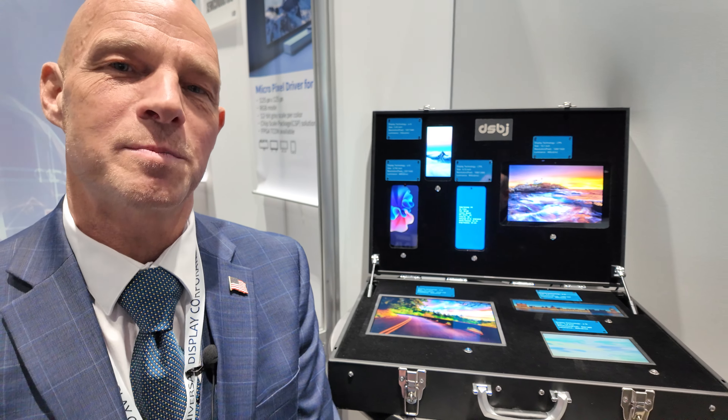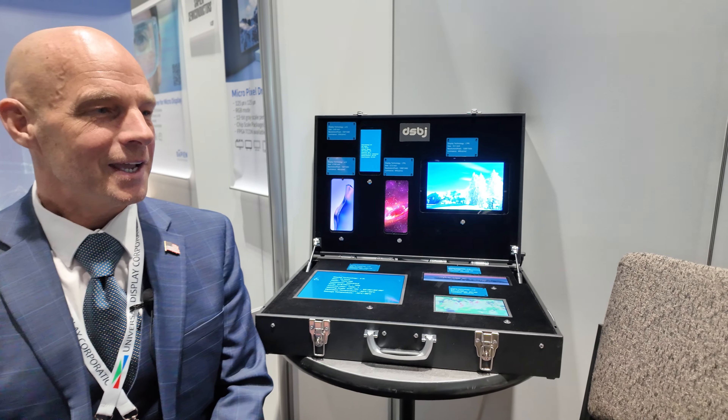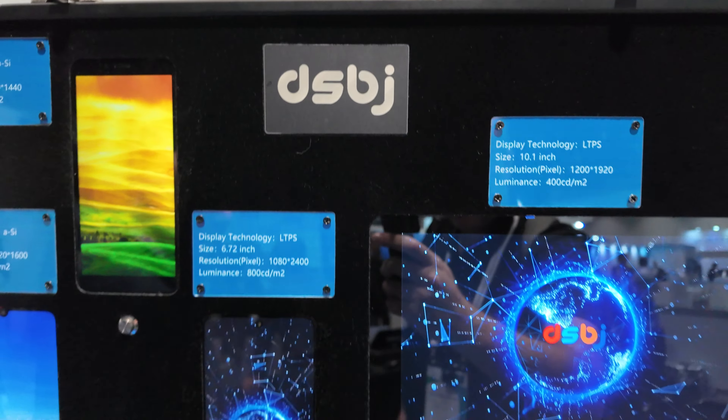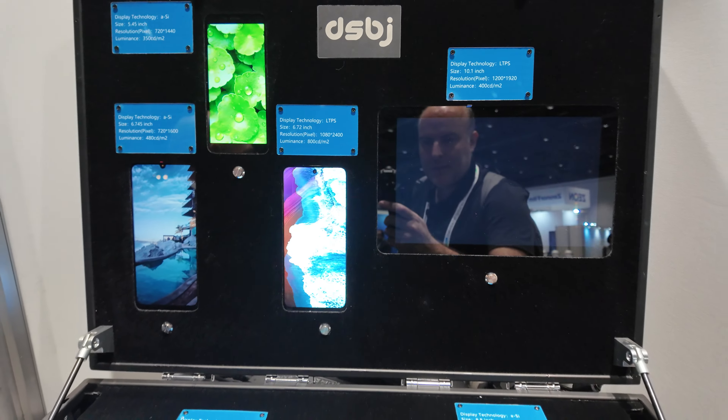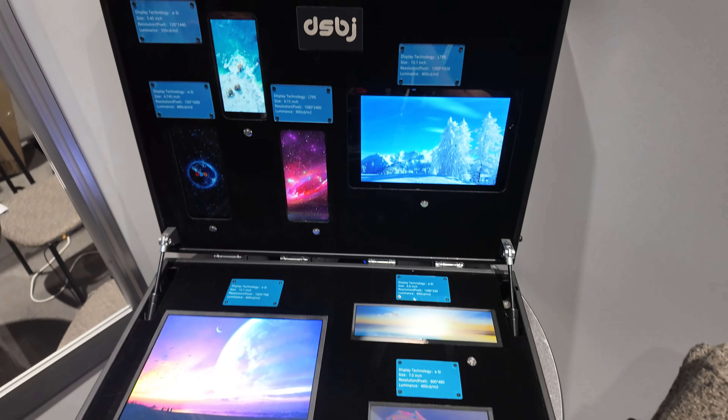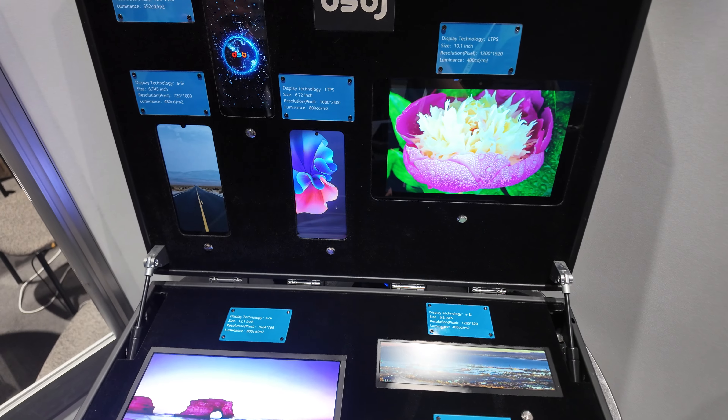Hi, my name is Robert Doering. I'm with DSPJ Corporation and we're here today at the SID Display Week in San Jose, displaying our module capabilities and mostly display module capabilities.